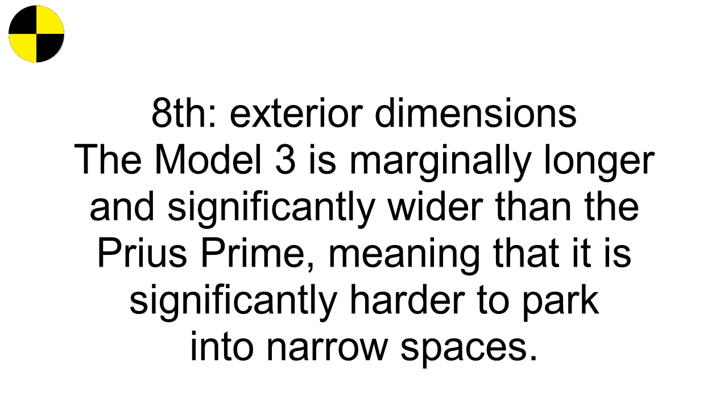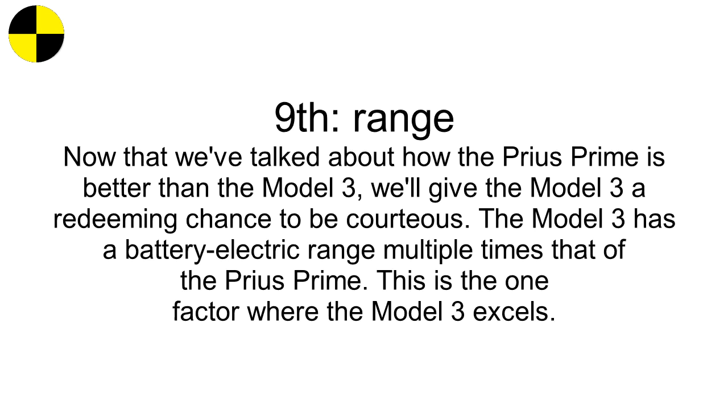Eighth, exterior dimensions. The Model 3 is marginally longer and significantly wider than the Prius Prime, meaning it is significantly harder to park in narrow spaces. Ninth, range. The Model 3 has a battery-electric range multiple times that of the Prius Prime. This is the one factor where the Model 3 excels.